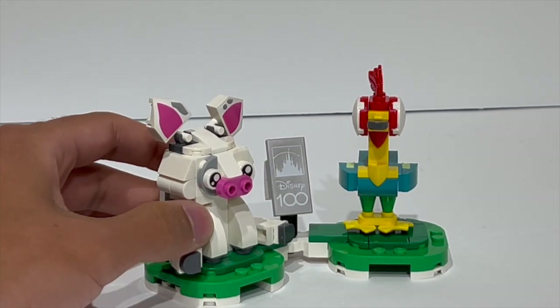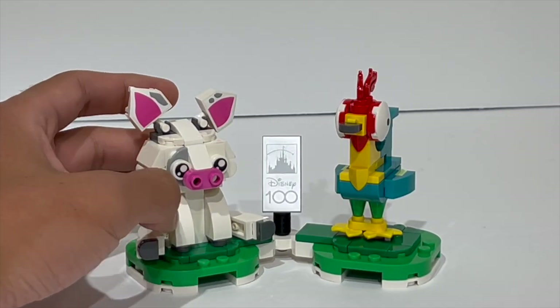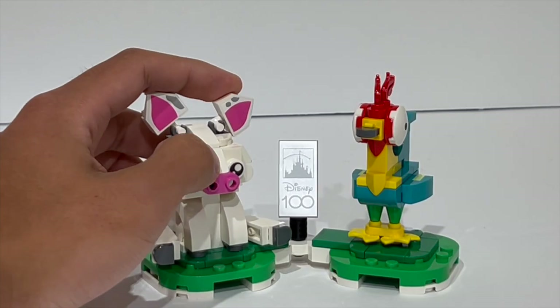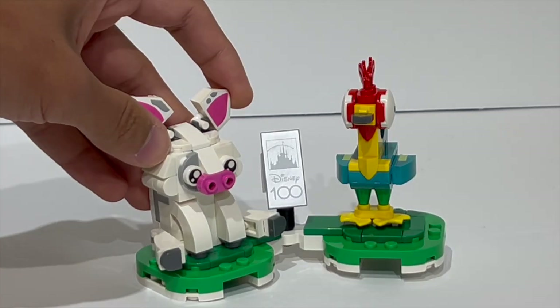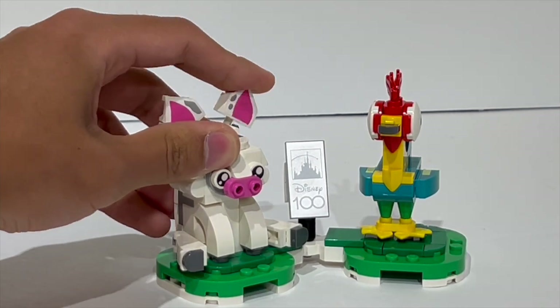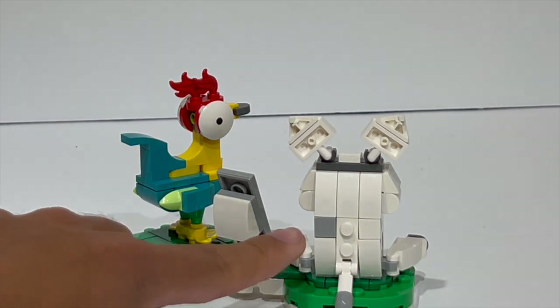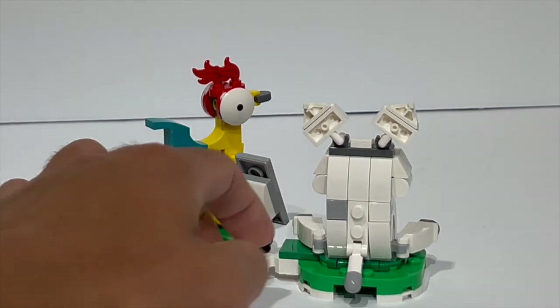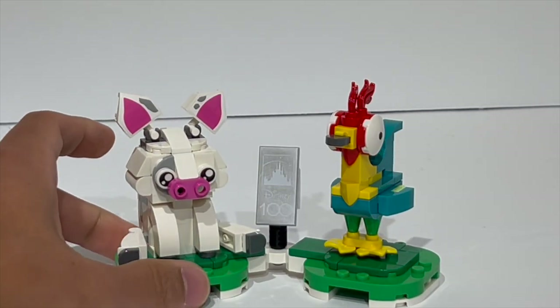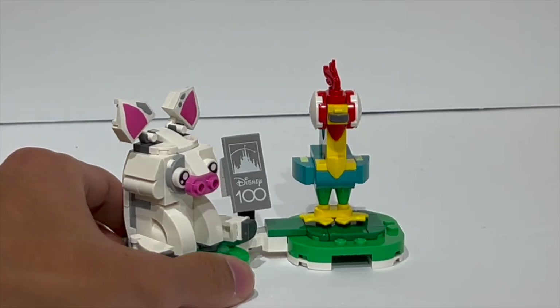The pig does feel a little bit under-detailed compared to some of the other characters, at least in terms of the entire face just being brick-built. I do like the stickers used for the head though — that is a really nice touch — and you can articulate the ears, move the tail on the back, and you've got the mud splotches or the spotted pattern on the pig itself. So overall, while I like the Heihei build better, I think this is a pretty strong showing for the Moana movie.